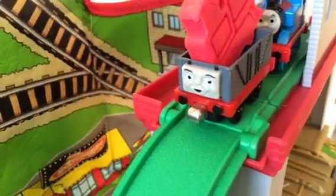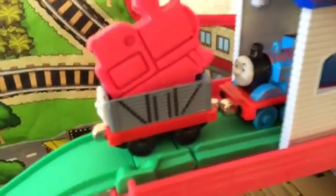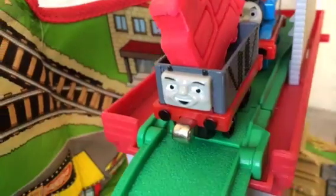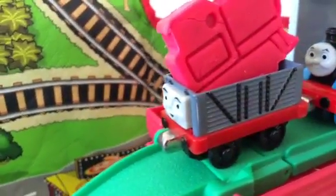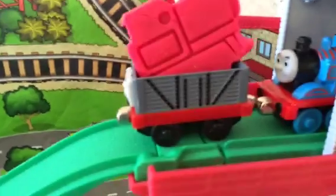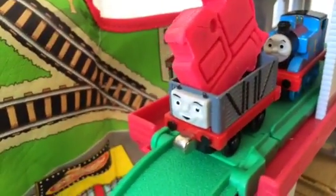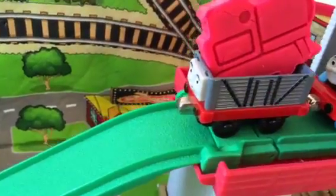Troublesome Truck made it with the help of Thomas, which is really awesome! The play-doh train is safe and there was no problem carrying it this time. Anything became possible for Troublesome Truck and Thomas. Sometimes the troublesome ones can also be useful — all you need to do is know how to handle them.